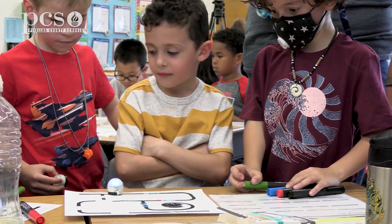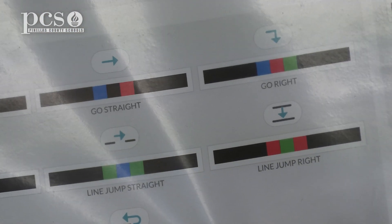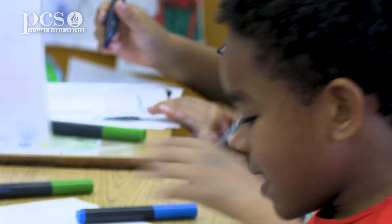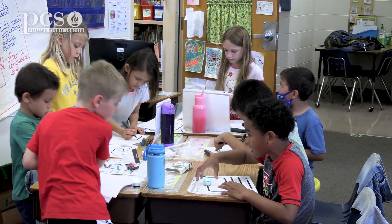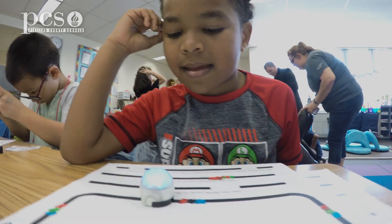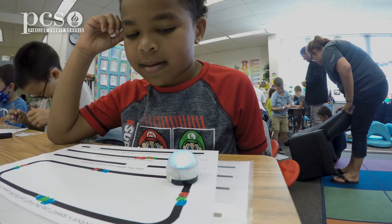They can also do a line jump where it will be red, green, red — and that would jump right. So they have all these different codes that they can look at and really be able to say: what do I want my Ozobot to do? Where do I want it to go? It allows them to code it and tell it where to go.